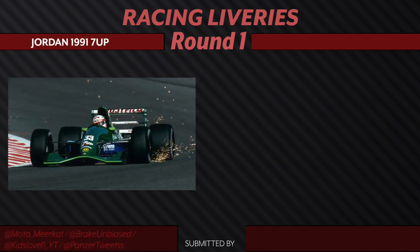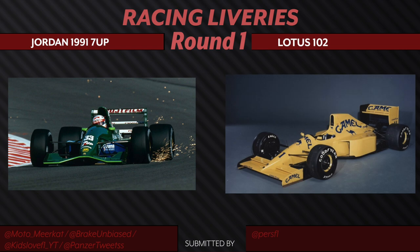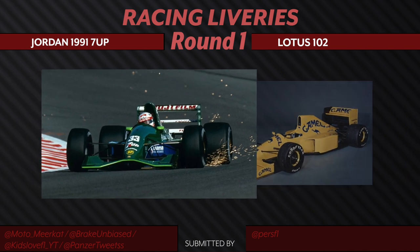We have the Jordan 1991 7-Up F1 car going up against the Lotus 102. You can clearly see that the sponsorships had priority in these liveries. I'm a sucker for green — even with the shape of this car, it literally makes it look like a bottle of soda. Whereas on the other side with the Lotus livery, it's not busy at all — we have one main sponsor, which is clearly identifiable as Camel. But ultimately, I do think that the 7-Up is overall a fan favorite and also a driver favorite as well, so that's why it's moving forward.